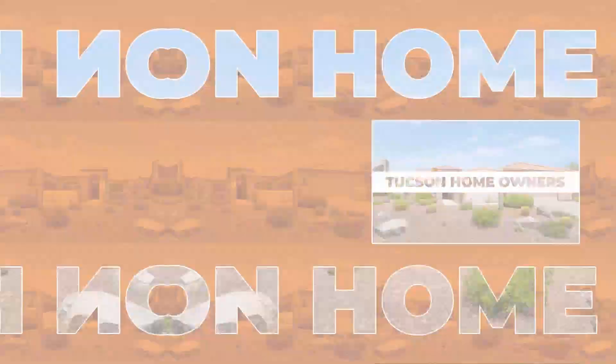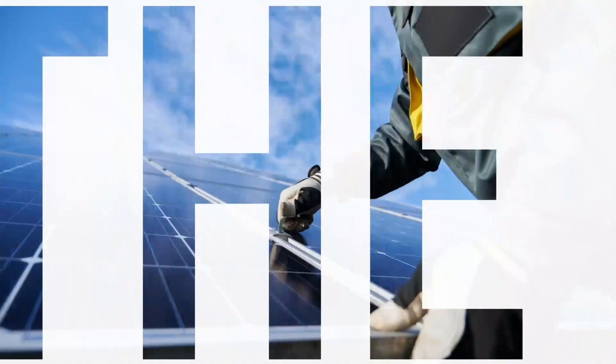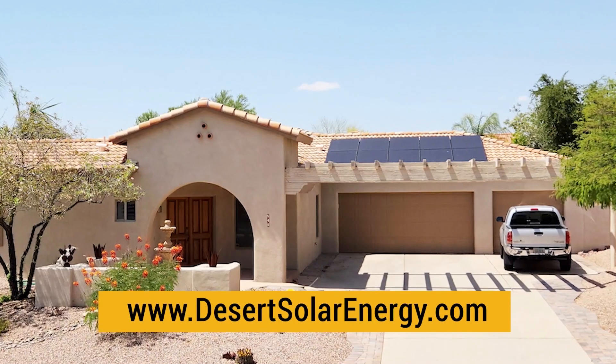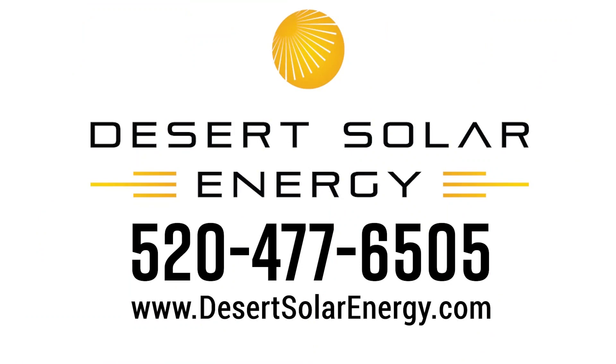Tucson homeowners, there's good news and bad news about your energy. The bad news: the cost of electricity has recently risen 21% and it's going higher. The good news: our customers save up to 30% on their electric bill and get a new lower rate that can never go up. Contact us to learn how you can have no upfront costs, a big solar tax credit, and discover how much your savings could be. To schedule your free energy analysis, call Desert Solar Energy or visit our website today.